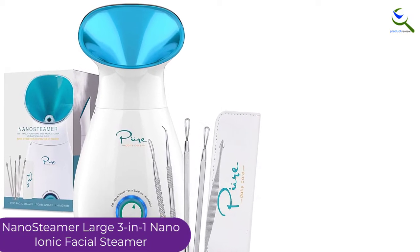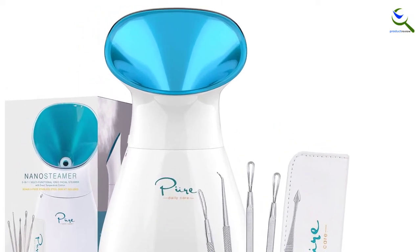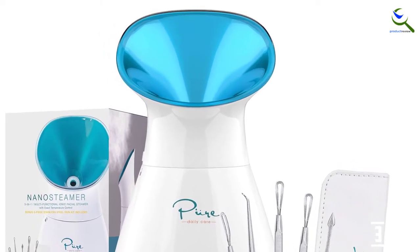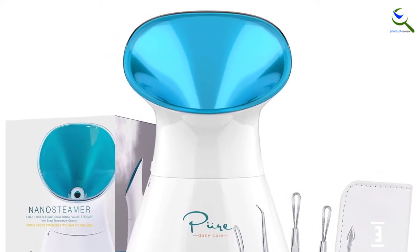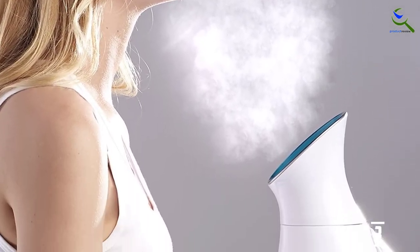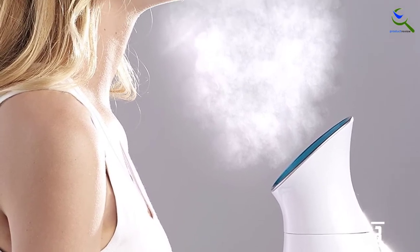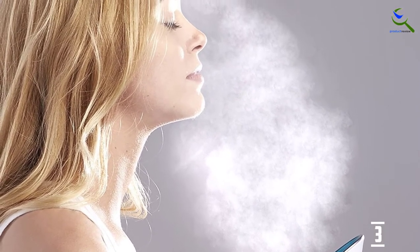This is an overall health steamer that you can utilize to improve your respiratory system and facial treatments. Other than these, this steamer is also recommendable for humidifying the room. If you notice mold growing in your bedroom, just put it in there and it will help balance the humidity in the room. It comes with a 200-milliliter tank that you can refill with tap water too.